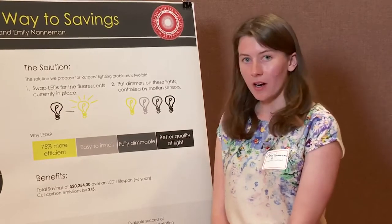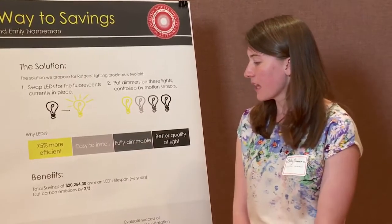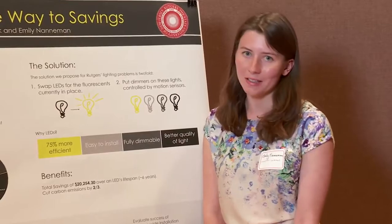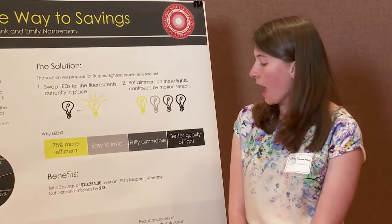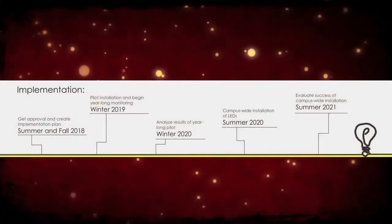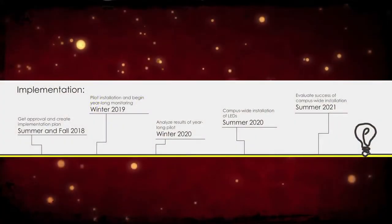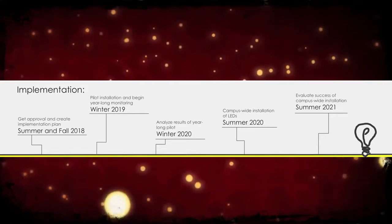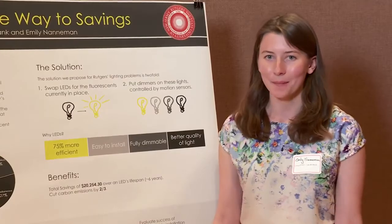Through our cost-benefit analysis, we found that we would save approximately $20,000 a year over an LED's lifespan, which is six years, and that we could reduce our carbon emissions by two-thirds. For our timeline of implementation, we're looking at a full campus-wide installation of Cook Douglas by 2021, and then moving on to the entire campus.